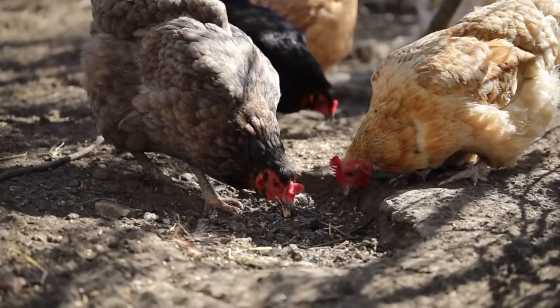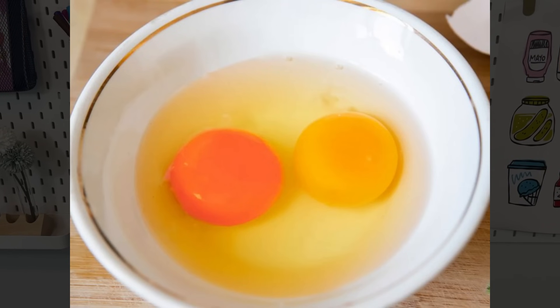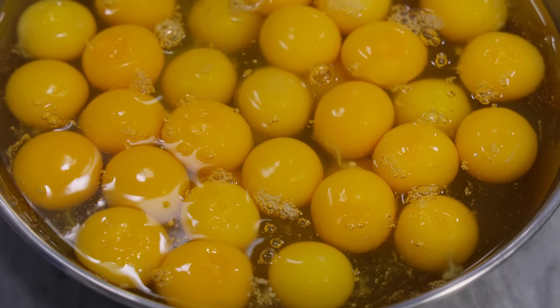Meanwhile, hens that eat a different feed — say a more wheat-based feed, which naturally doesn't have a lot of those yellow pigments — their yolks are going to be a paler yellow. And there's no proven difference in nutrition or quality between a yolk that is bright vivid yellow versus a more pale yellow.